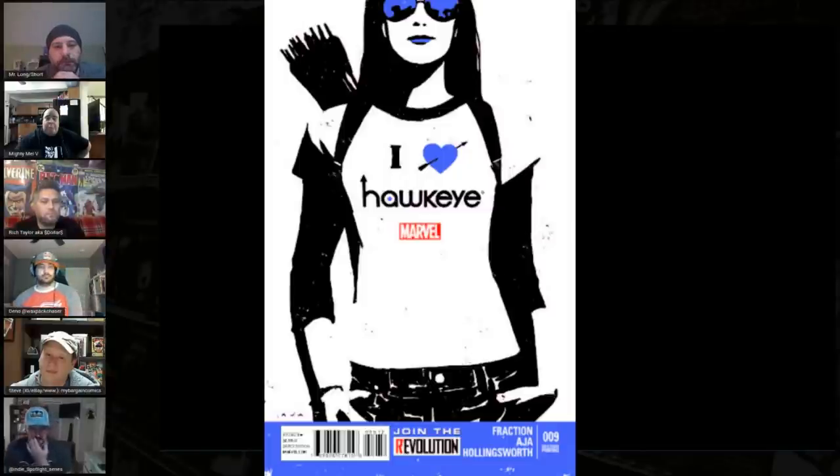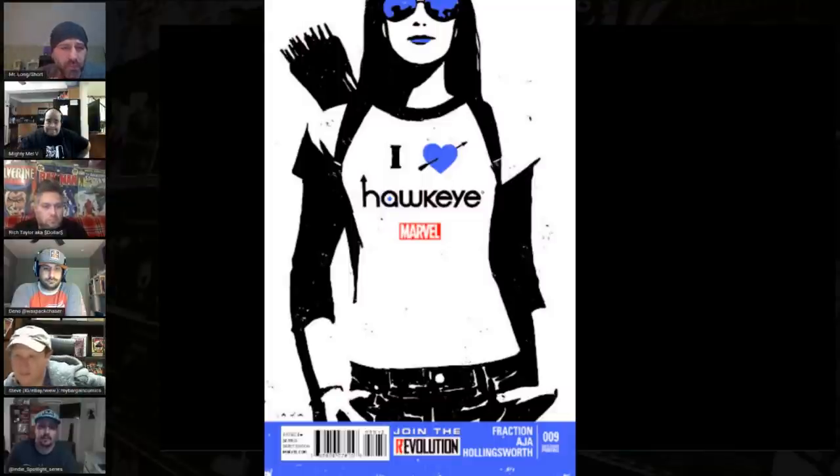Number 7 is Hawkeye number 9, the second print. In my opinion, this is easily a top 10 modern comic cover. The story in this issue is particularly good, but the cover has become iconic. The book is super hard to come by — I believe there are only about 8 or 9 9.8s on the census. These were stuck in back issue bins for years and had the snot kicked out of them. Haley Steinfeld in the Hawkeye show is going to be an absolute home run.